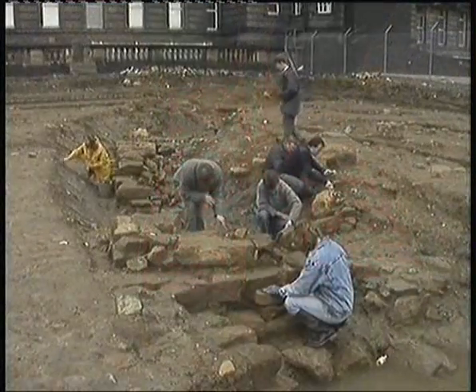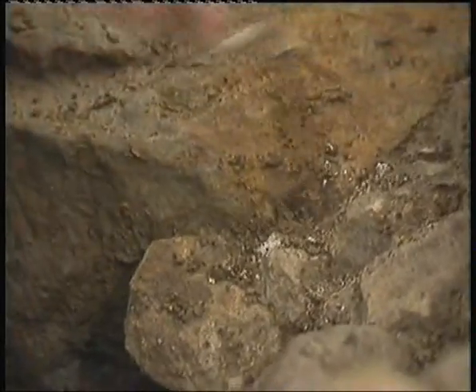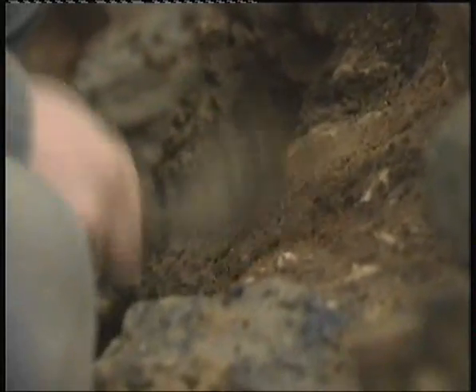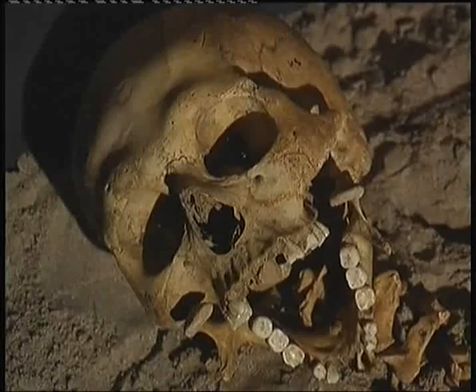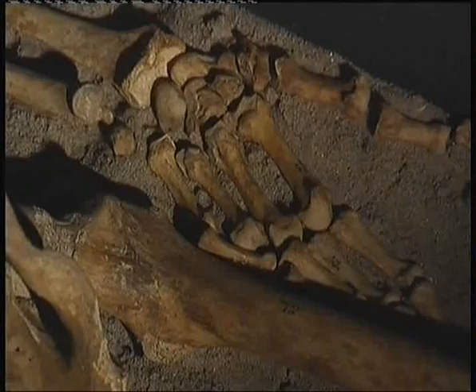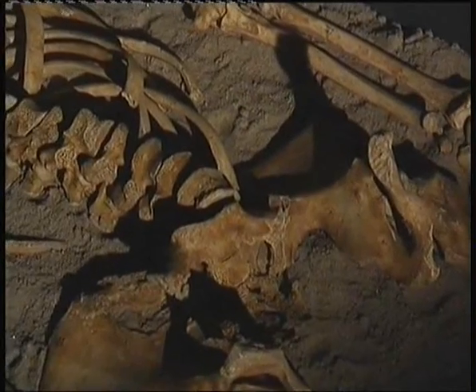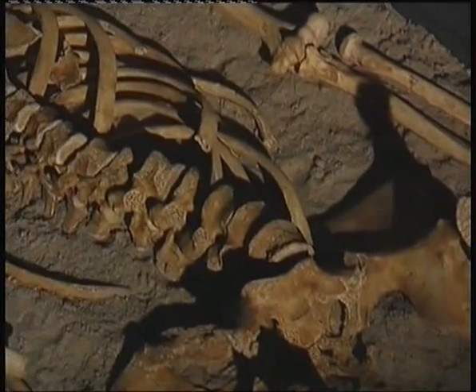Some of the clues we're looking for lie under our feet. In Perth and other Scottish towns, archaeologists have been at work digging in the ground for evidence of how people used to live. Sometimes they're in for a few surprises. They don't find a whole skeleton like this one very often. This was a man who lived in Scotland at the time of our drama, when Robert the Bruce was king.